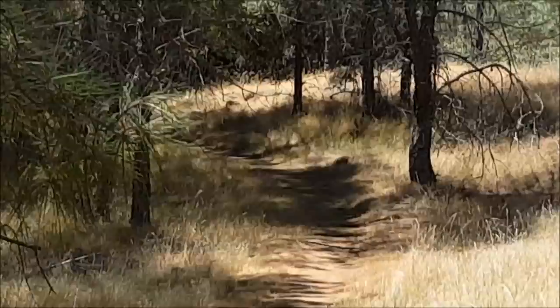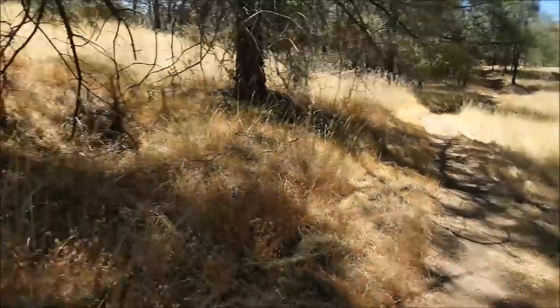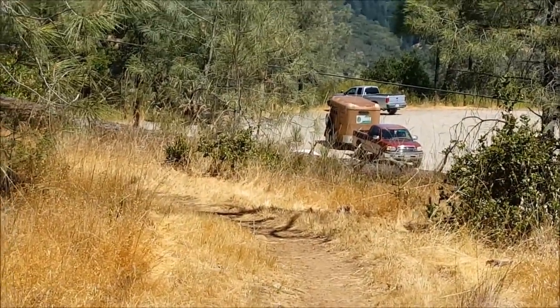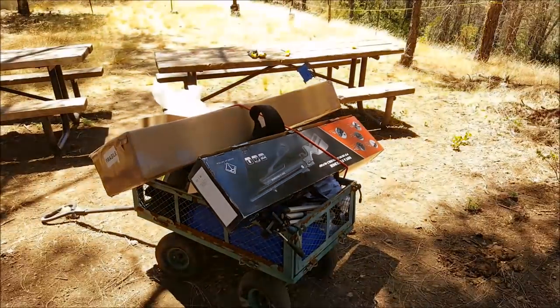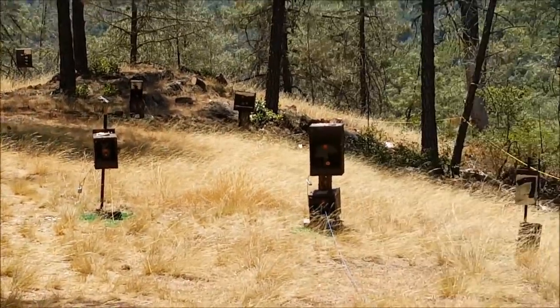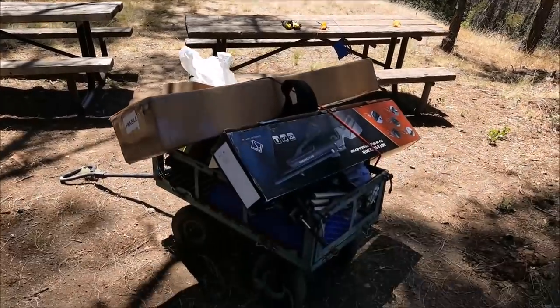I'm not scared at all. This right here is the halfway point, so I just want you guys to appreciate what I had to go through to make this video. Alright, here we are at the spot, and it's just like we left it in the Nova Freedom video. No one's been here or touched nothing, so it's time to sight some guns in and get some bullseyes.